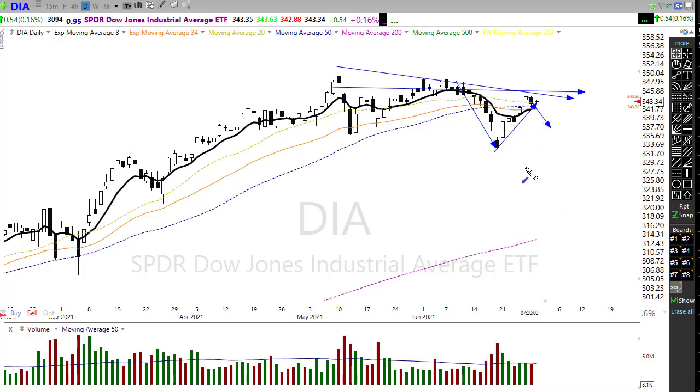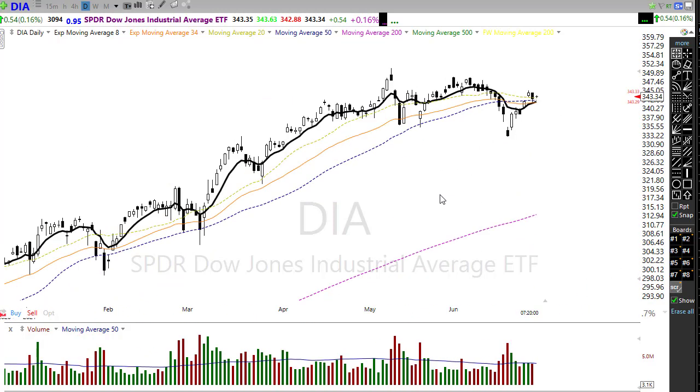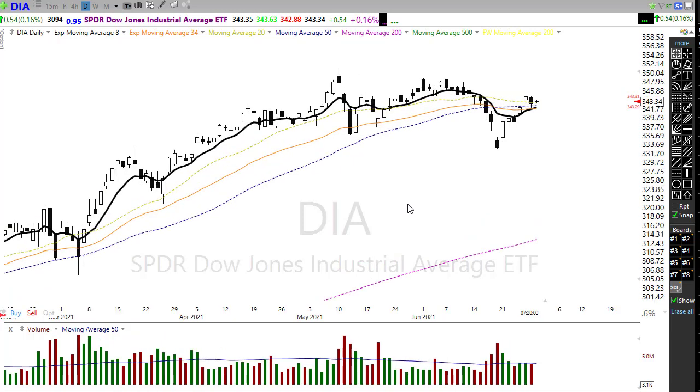Now if we can hold above the 50-day moving average — if we can find enough energy and inspiration to hold above it — we may have to rest here just a little bit, but then we could see the bulls push through that resistance to the upside. We're kind of on that knife's edge here in the Diamonds, trying to make a decision which way we're going to go.